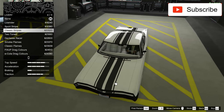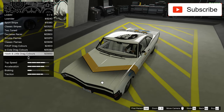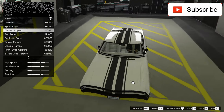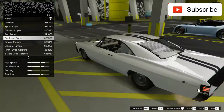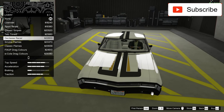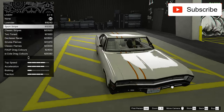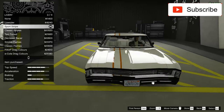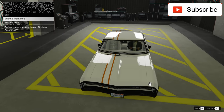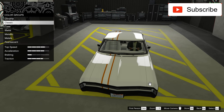Maybe on this car I'll put some livery. Let's see which one — not that one, but I love this one. Yes, I want to see something else on the color.